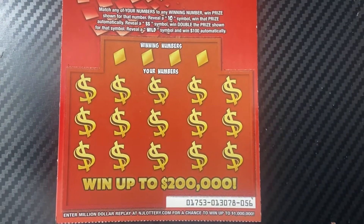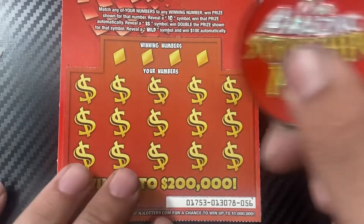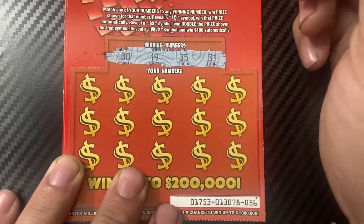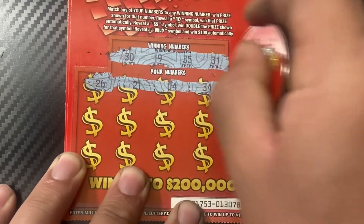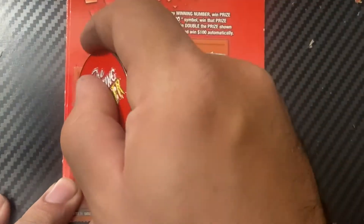Next up, ticket number 56, using Scratcher Man's coin - goes by Scratcher Juice now. Winning numbers are 30, 19, 35, and 31. Nothing there - that one's a loss.